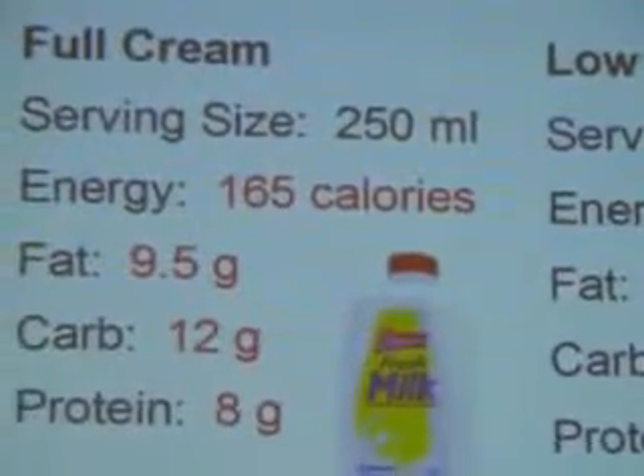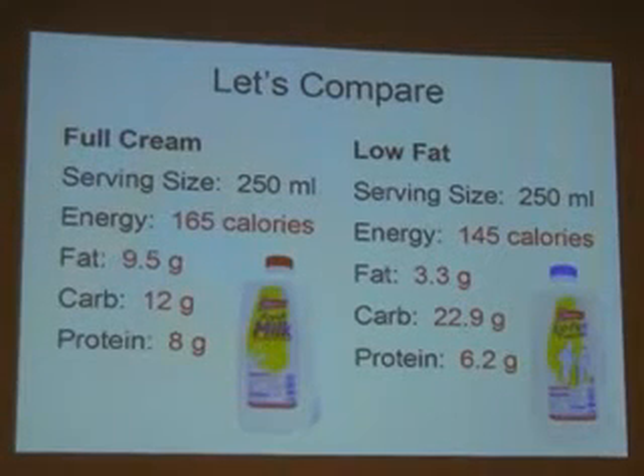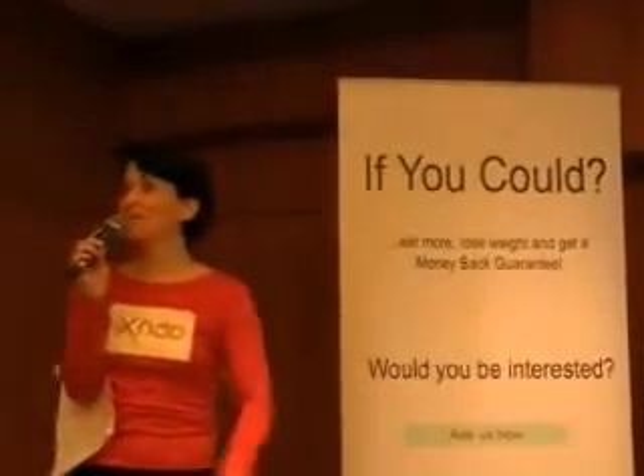I'll show you what to look for when reading the nutrition panel. Here's an example comparing low-fat versus full cream milk — the same brand. The serving sizes are exactly the same, so it's fair to compare them. There's not much difference in calories between the full cream and the low-fat milk. But the low-fat milk has much less fat. However, the low-fat milk contains double the amount of carbohydrates. A carbohydrate is a sugar, and any excess sugar that isn't used up is converted and stored as fat. So just because something says it's low-fat doesn't necessarily mean it's healthy for you.